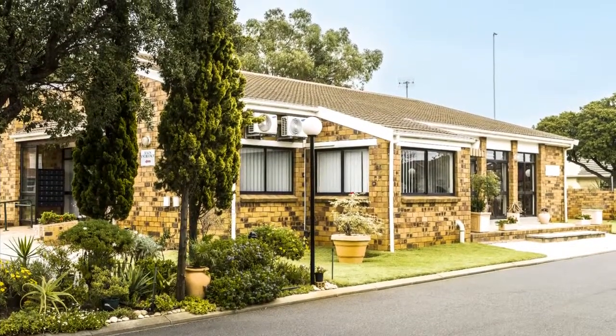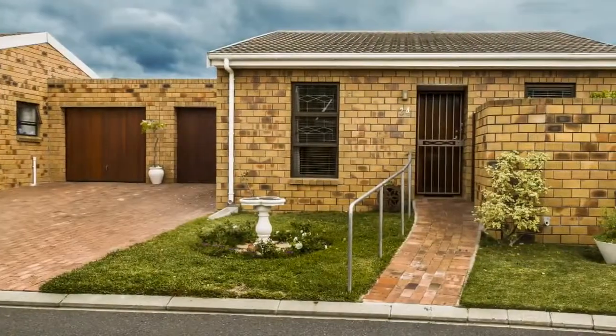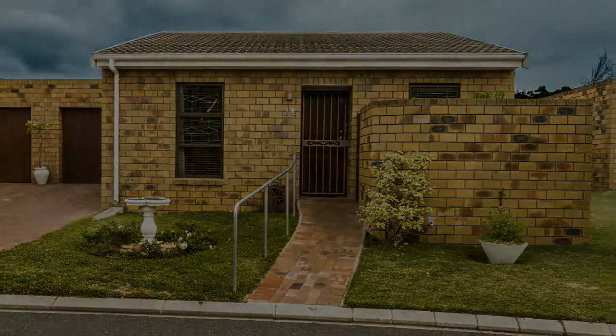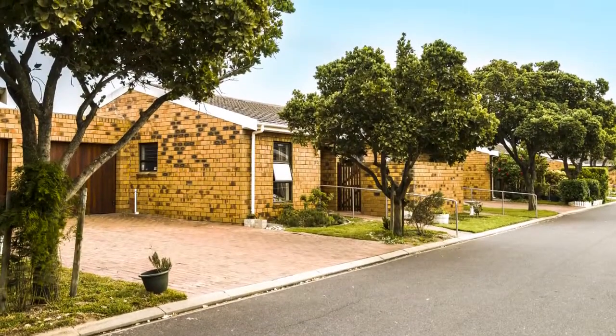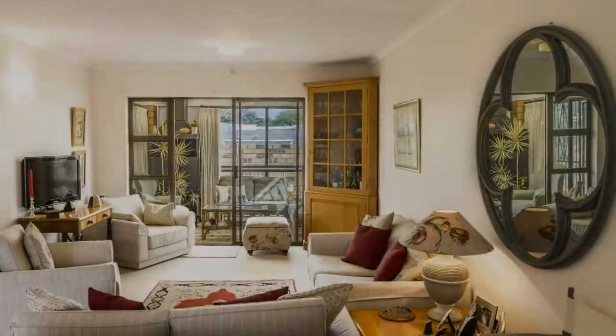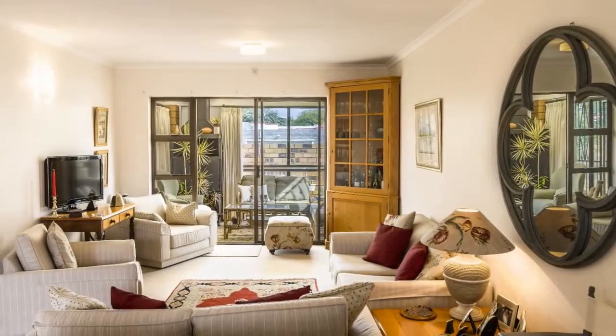There are corners of Cape Town that remind you of the way things used to be, where people with old-fashioned values and traditions live quietly and work hard for a living. Thornton is one of those places, and at its center is a retirement village that reflects and endorses those values.